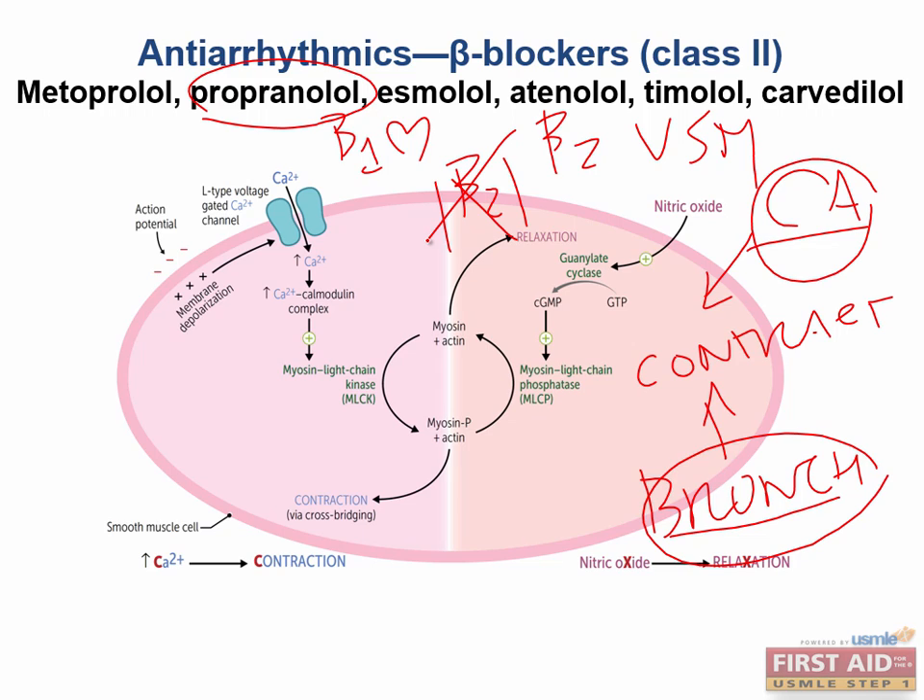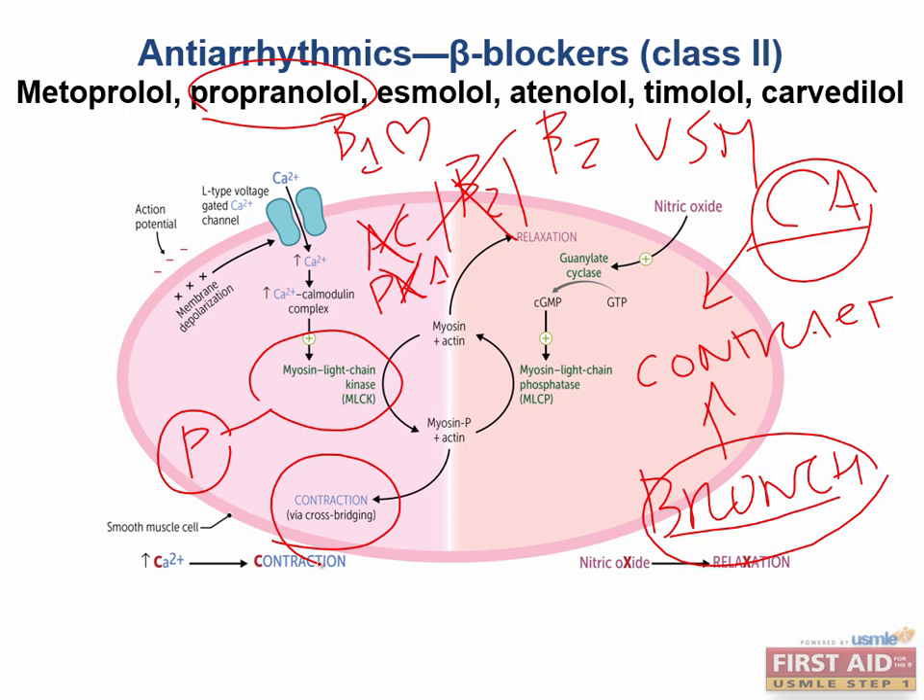The G-stimulatory protein associated with the beta-2 receptor will also be inhibited — it will not tell adenylyl cyclase to produce cyclic AMP or liberate protein kinase A. An inactive protein kinase A is bad because active protein kinase A normally inhibits myosin light chain kinase by phosphorylating it. So if myosin light chain kinase is not inhibited because the patient is on a non-selective beta blocker, myosin is going to be phosphorylated and we get contraction due to cross-bridging. This can trigger smooth muscle in the bronchioles or arteries to spasm, causing difficulty breathing and impairing myocardial blood supply.